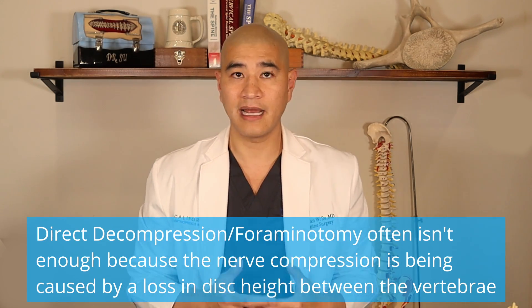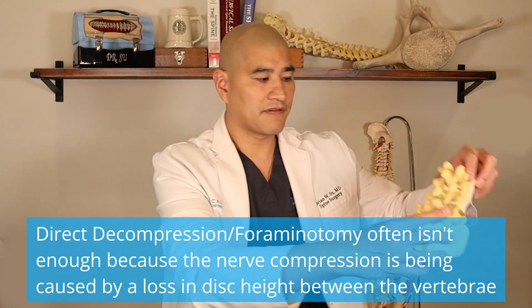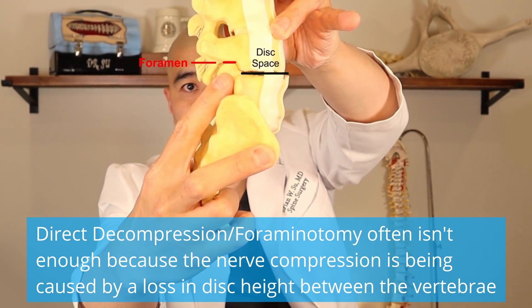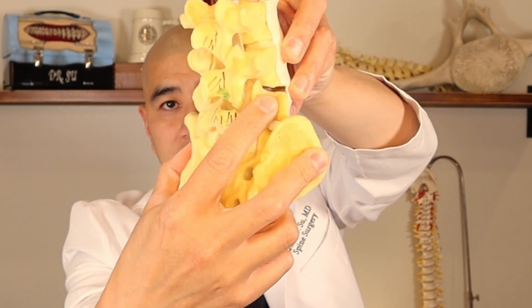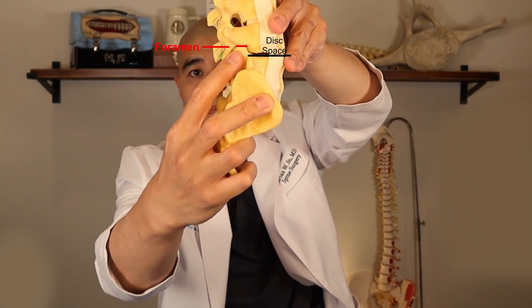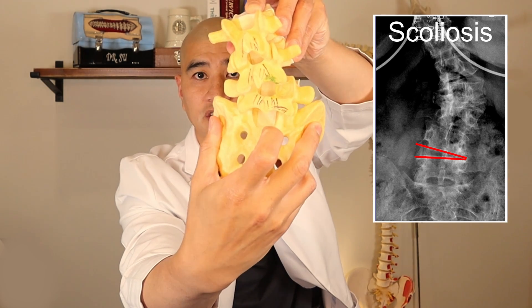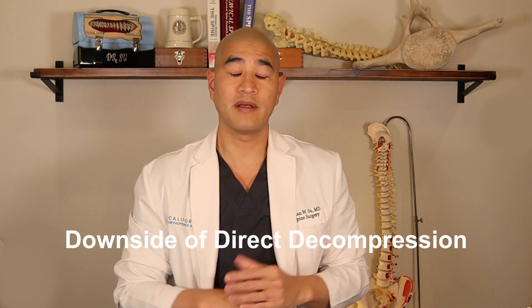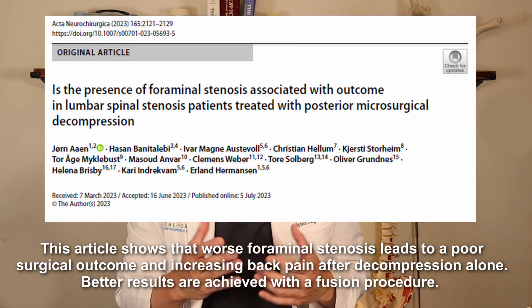The biggest issue with direct decompression is it's often not enough, and many patients are not candidates because the foraminal stenosis is coming from disc height collapse — physical compression up and down of that foramen — and doing a decompression by taking some of the spur off does not recreate room in an up-down manner. Also, when there's scoliosis or abnormal curvature, that curvature causes nerve compression, and taking pressure off the nerve doesn't correct the underlying biomechanical issue. So one of the biggest complications of direct decompression is that it simply doesn't work because you haven't fixed the structural problem causing the stenosis.